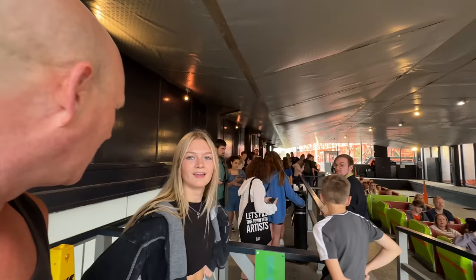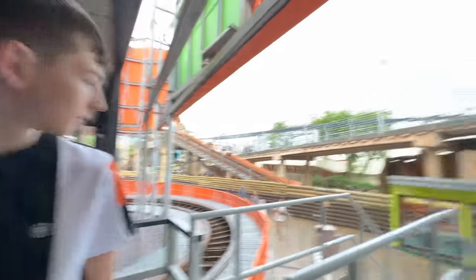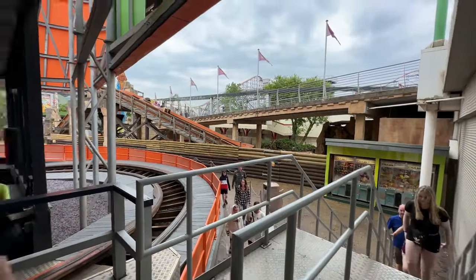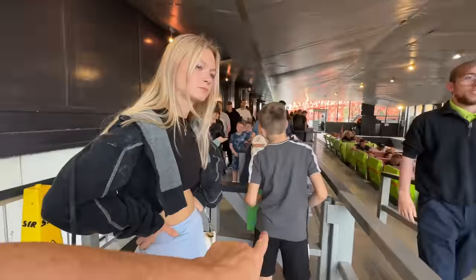Turns out we went the wrong way through the queue line — bit of a mix-up. I had to battle through all the crowds going the wrong way — they were looking at us like we'd got two heads! But for the Speedy Pass you've got to come through essentially the exit on the outside, just down there, and then up these steps and into the Speedy Pass entrance.